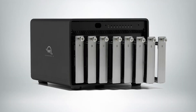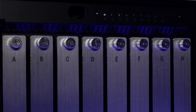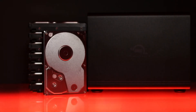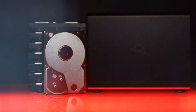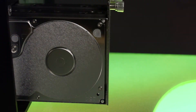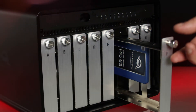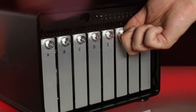Another big one for us this year is our Thunder Bay 8. This is just mass storage — up to 128 terabytes, up to about 1,500 megabytes a second with hard drives, over 2,000 megabytes a second using SSDs — high performance, Thunderbolt 3, plug and play storage, including SoftRAID technology with up to RAID 5 now and soon up to RAID 6. It's really something for whether it's performance or high capacity; there's really nothing out there today in the category that matches what the Thunder Bay 8 can do for you.